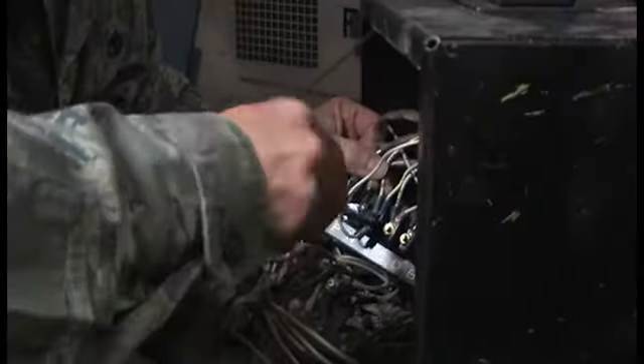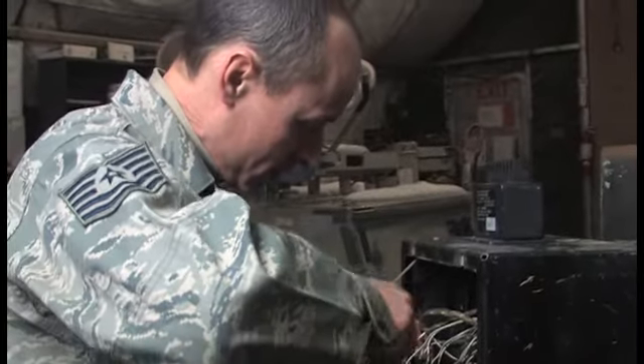What I enjoy most about my job is working with my hands and repairing things. I think it's fun to find out what the problem is, fix it, and send it back out to the flight line.